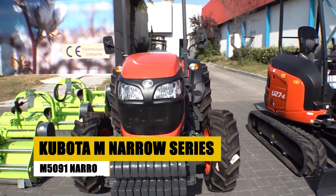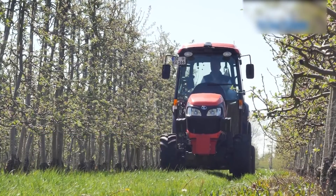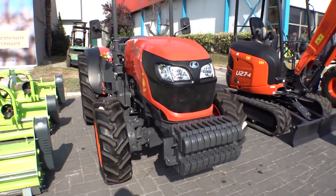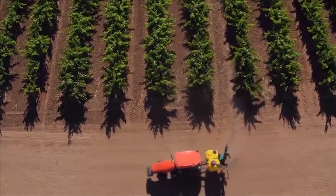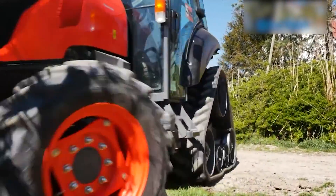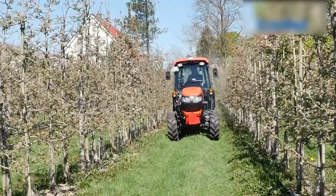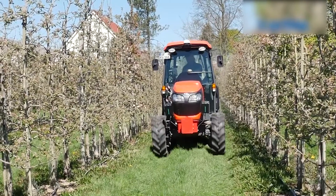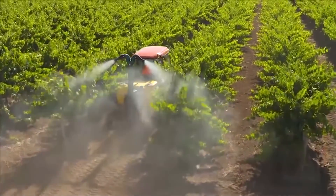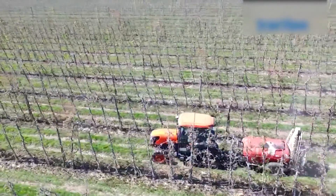Enter the precision farming realm with the Kubota M Narrow Series, featuring the standout M5091 Narrow. Crafted meticulously for orchards and vineyards, this tractor seamlessly blends power and finesse. Its robust horsepower combines with a sleek profile for agility, allowing it to navigate intricate rows with precision. The M5091 Narrow is a testament to Kubota's commitment to enhancing precision agriculture, making it an invaluable asset for farmers prioritizing delicacy and precision in cultivating orchards and vineyards.